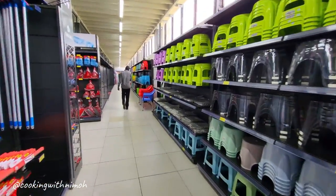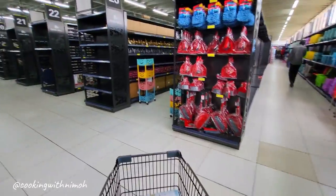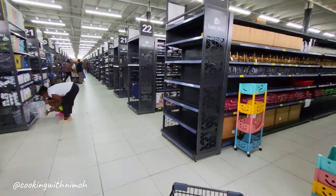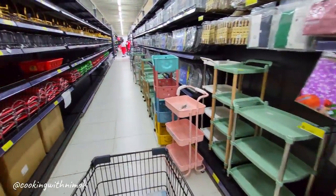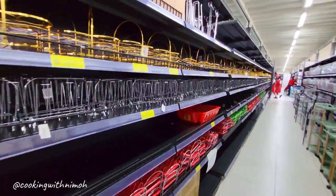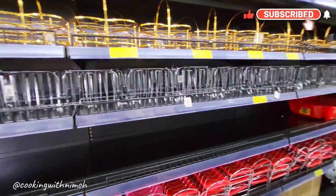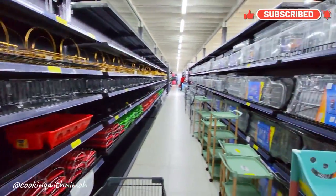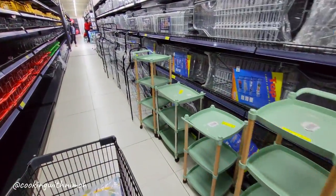First things first, I took a stroll on the first floor just to get myself acquainted and see what was on offer — to get a bearing of what things are being sold and the prices. The first section that got my attention had glass holders, kitchen organizers, dish racks — everything to do with organization was there.